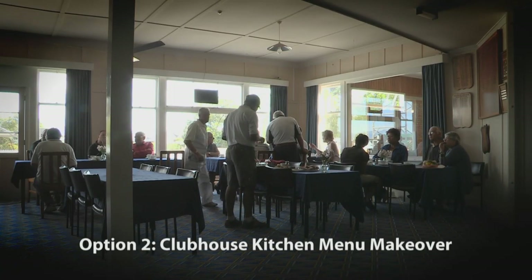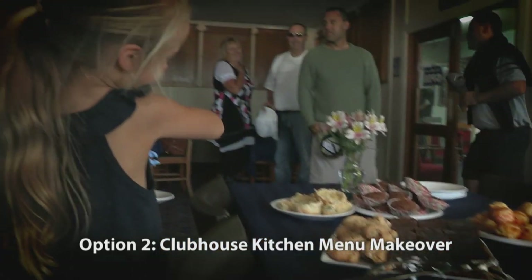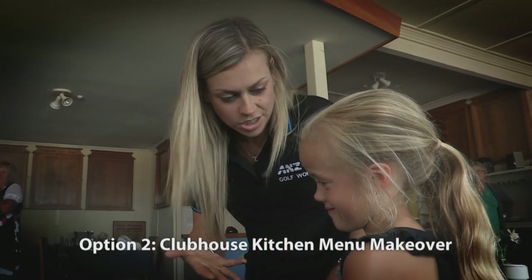A menu makeover for your clubhouse kitchen by a surprise celebrity chef, and ANZ will throw in some handy kitchen supplies too.